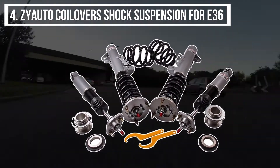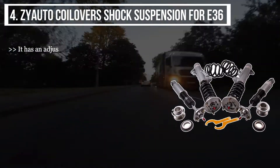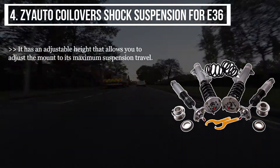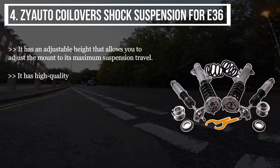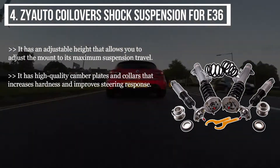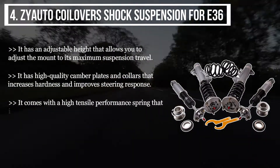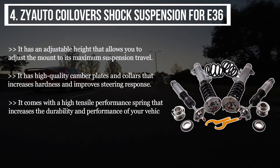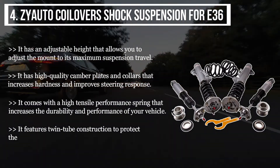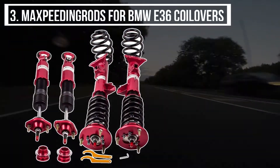The fourth product is the ZYauto Coilovers Shock Suspension for E36. It has an adjustable height that allows you to adjust the mount to its maximum suspension travel. It has high quality camber plates and collars that increase hardness and improve steering response. It comes with a high tensile performance spring that increases durability and performance. It also features twin tube construction to protect the damper seal and increase damper response.